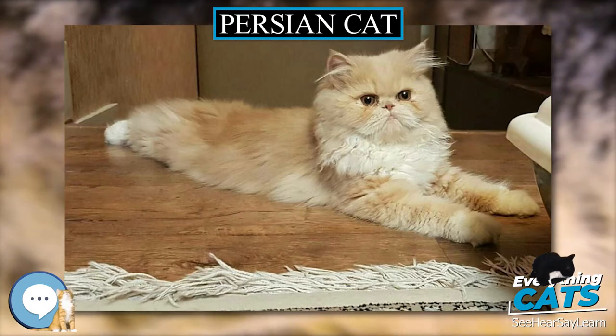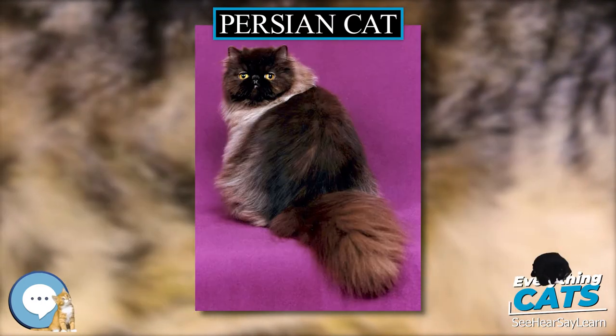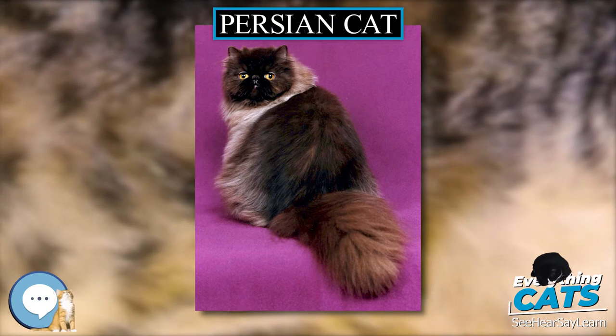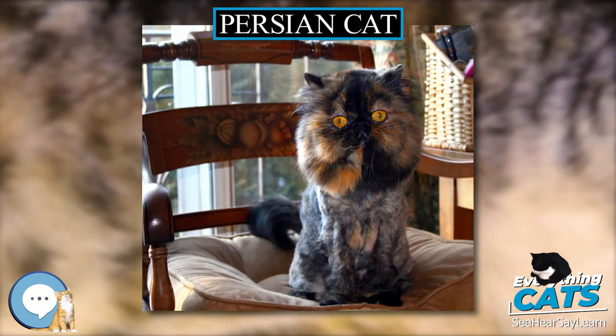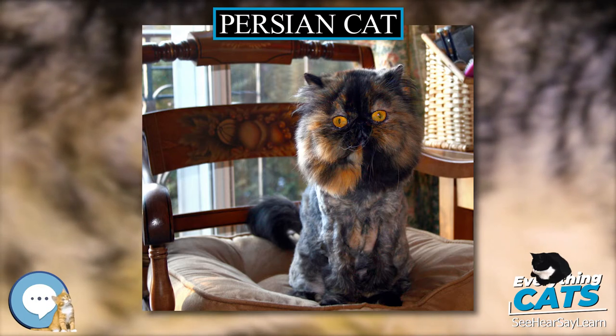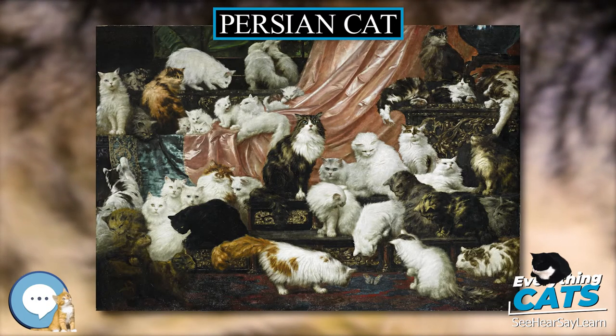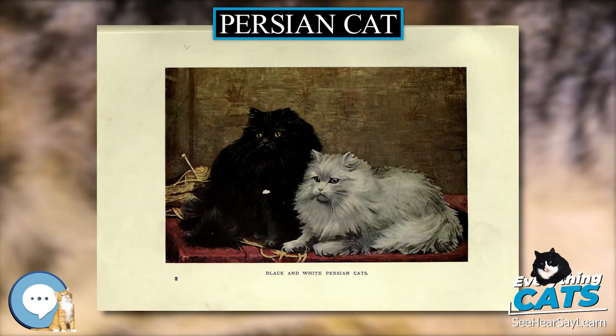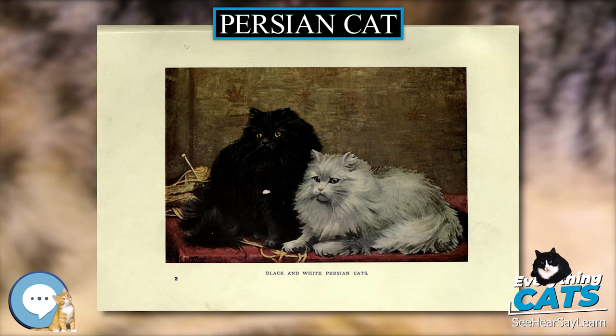As is the case with the Siamese breed, there have been efforts by some breeders to preserve the older type of cat — the traditional breed — having a more pronounced muzzle, which is more popular with the general public. Hereditary polycystic kidney disease is prevalent in the breed, affecting almost half the population in some countries. In 2015 it was ranked as the second most popular breed in the United States according to the Cat Fanciers Association; the first is the Exotic breed.